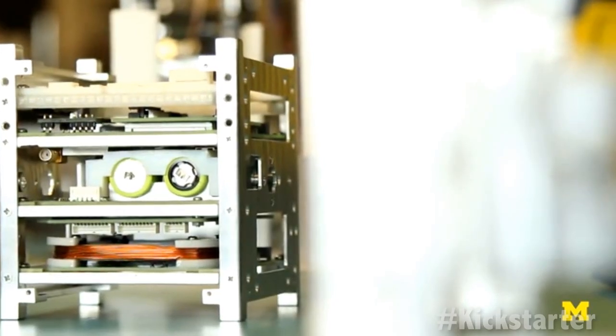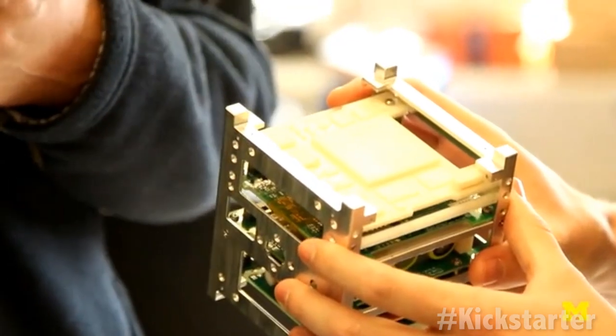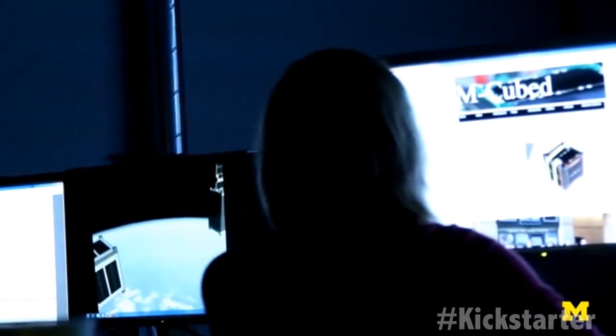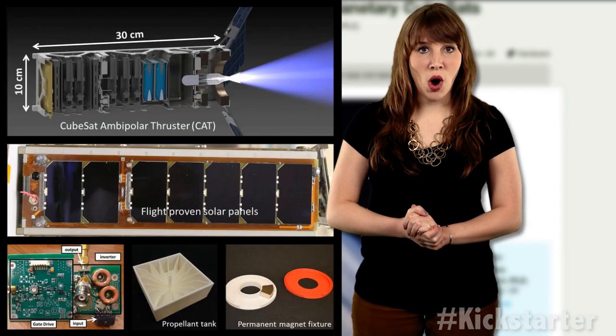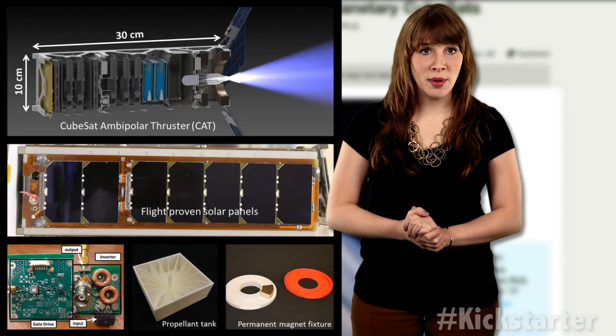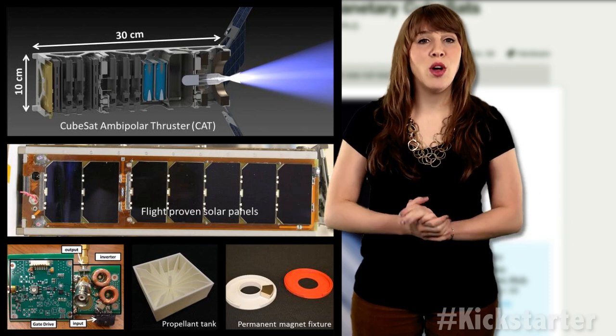CAT produces thrust from the expansion of a 350,000 degrees Celsius plasma, an ionized gas that can be accelerated to produce thrust. With their developing technology, the team will use ionized water that has been superheated into plasma. So the CubeSats really will run on water.